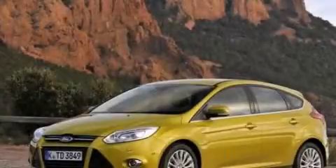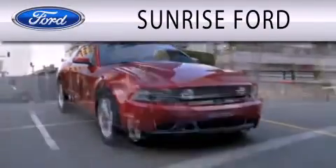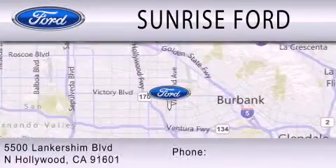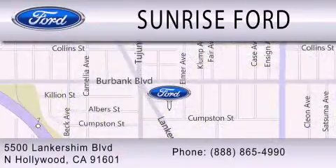Call or visit us right now and arrange your test drive today. Sunrise Ford is dedicated to doing everything possible to ensure that the experience you have selecting your next vehicle is as pleasant as possible. We're located at 5500 Lancashire Boulevard in North Hollywood. Sunrise Ford.